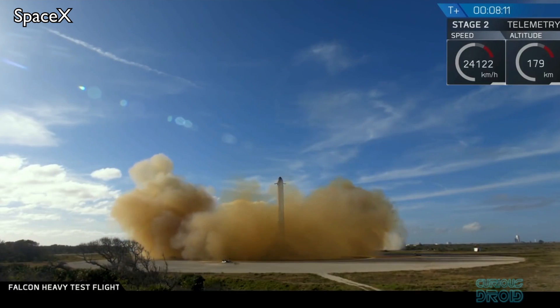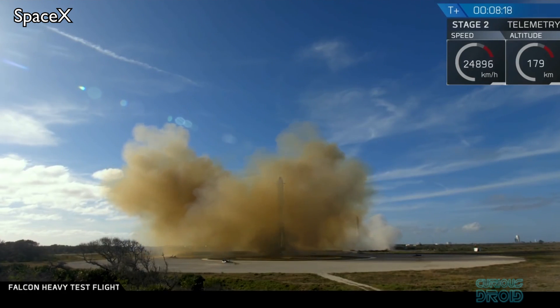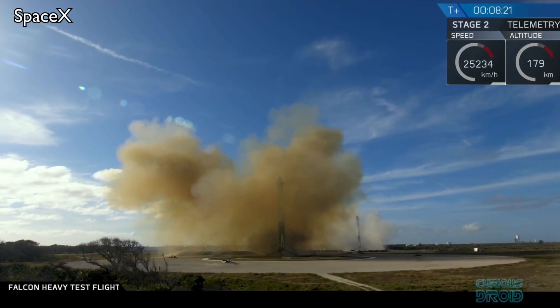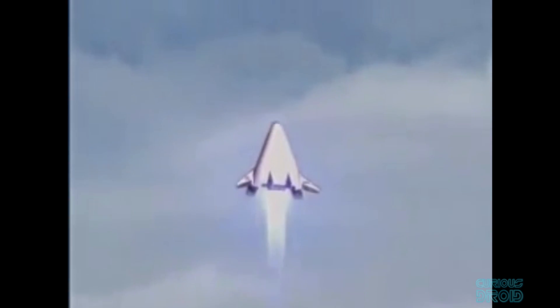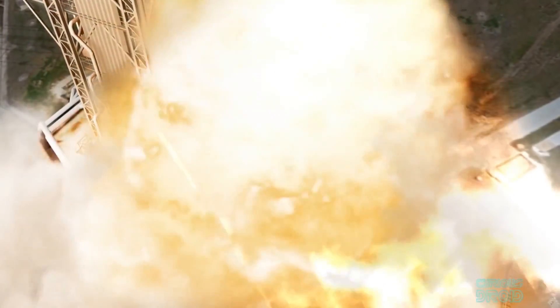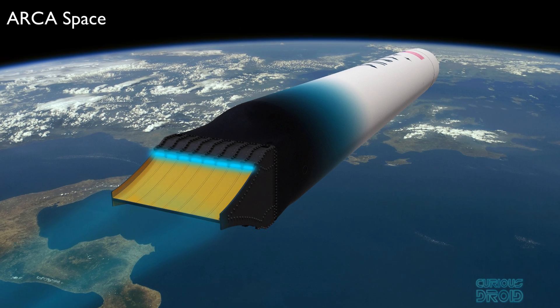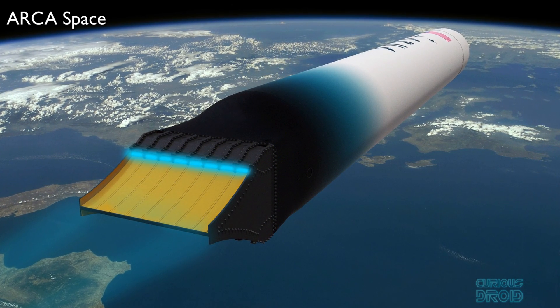It seems that until the price of launches has been driven down as low as conventional bell nozzle engines will allow, aerospikes will remain on the drawing board. Single-stage-to-orbit vehicles, which perfectly complement the aerospike's capabilities, seem a long way off since the cancellation of the X-33 and the renewed interest in returning to the Moon using variations of conventional engines dating back to the early 1960s. There are smaller companies like Arcu Space which are developing small-scale aerospike engines for single-stage-to-orbit satellite launches, but unless there is a radical change in the space market, only time will tell if aerospikes will ever be used for future space vehicles.